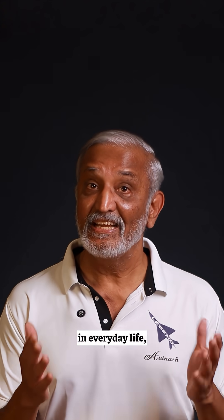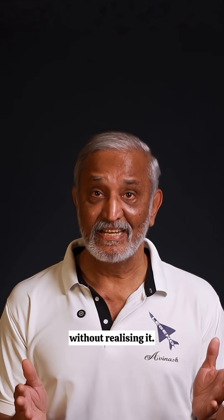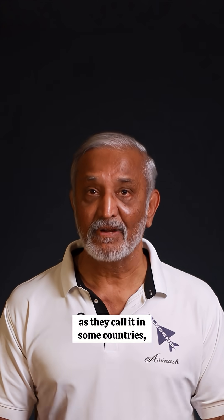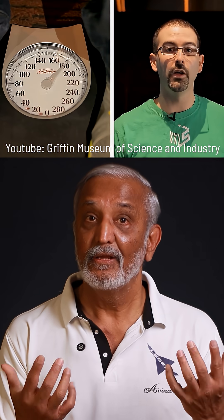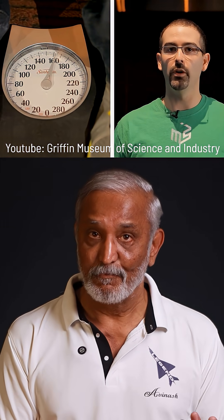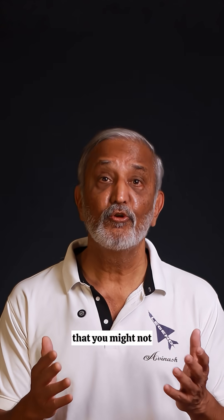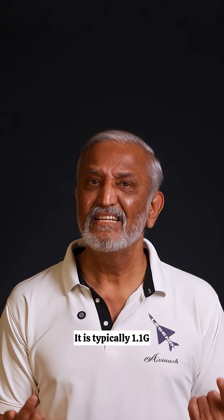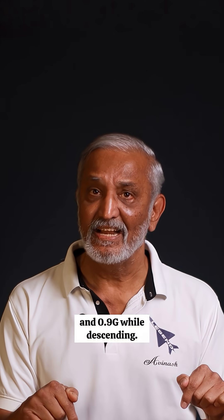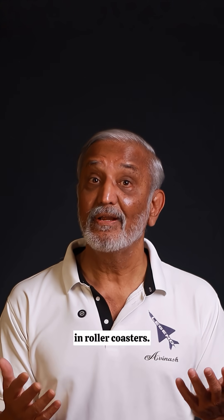You have felt changes in G in everyday life without realizing it. When you are in a lift or an elevator, as they call it in some countries, and it goes up, you feel a bit heavier. When it comes down, you feel a little lighter. The difference is so little that you might not even have noticed it — it is typically 1.1G while going up and 0.9G while descending. You will notice it more in roller coasters.